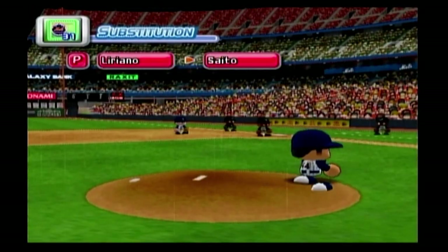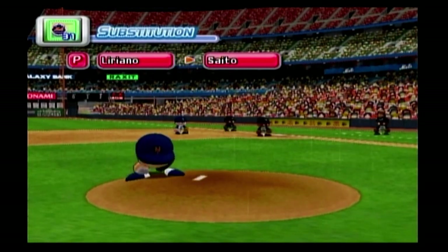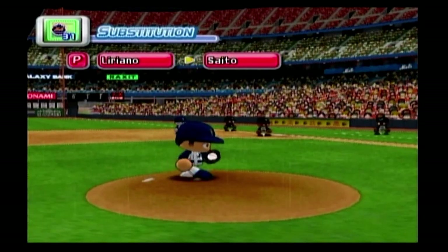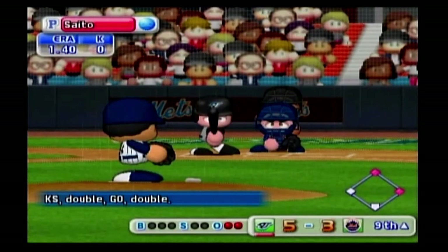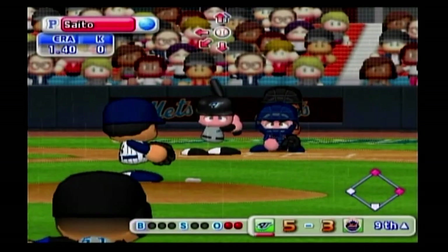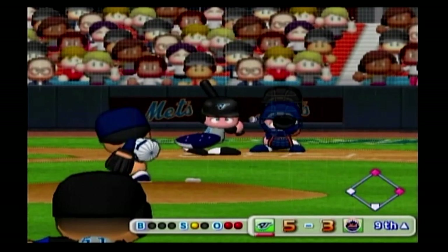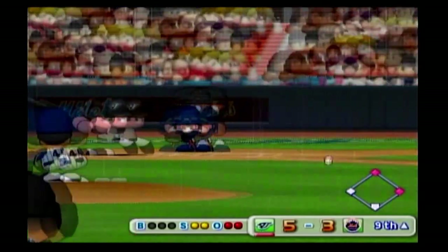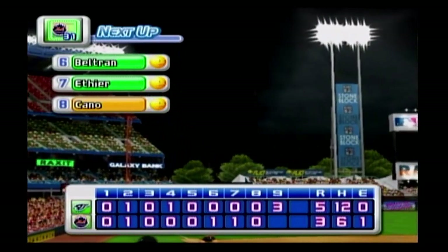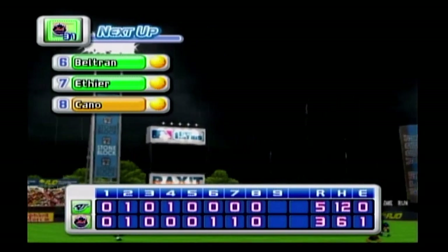Timeout — the Mets are putting in a new pitcher, Saito. Here's another pitching change. He's behind in the count. Down ball to the right of third — the runner is tagged out. Three runs, five hits, no errors, two men left on base. We get to the bottom of the ninth inning. The Blue Jays: five, the Mets: three.